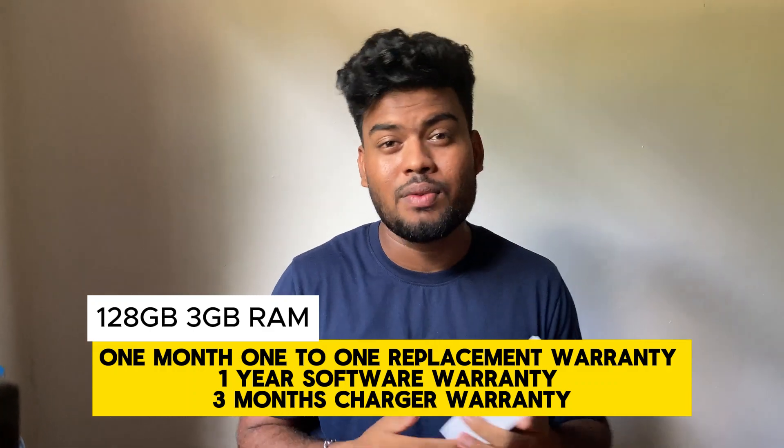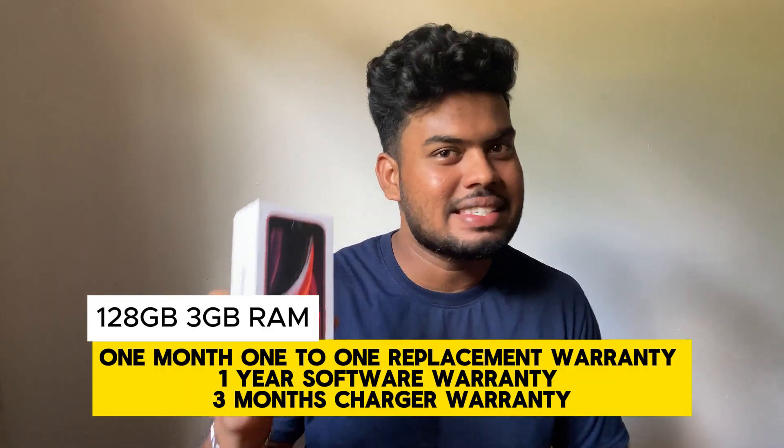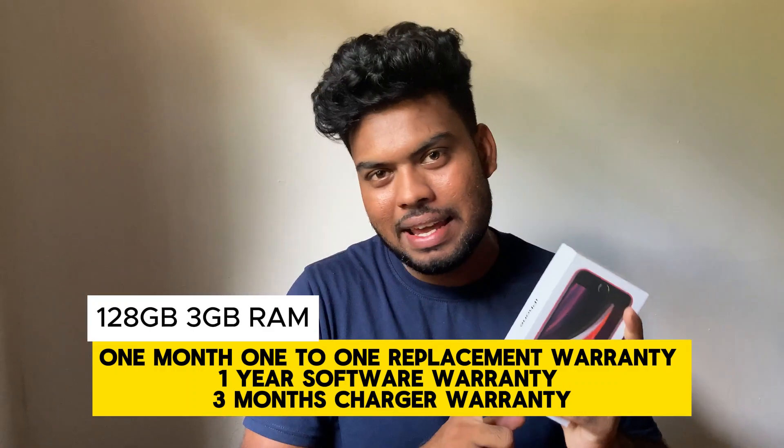The iPhone SE 2 device also has a 1 month phone-to-phone warranty. The iPhone SE 2 device has a great price range of $60,000.